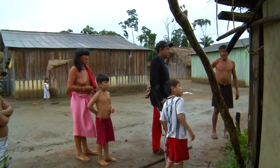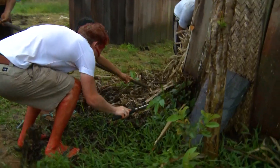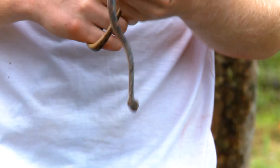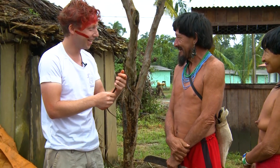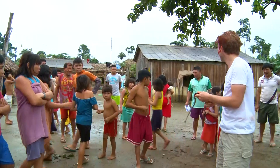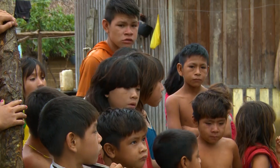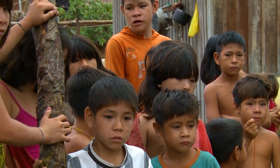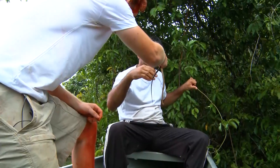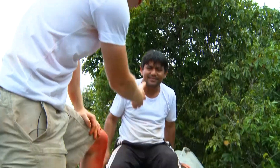Someone has spotted something. It's a colubrid, so non-venomous. Nice snake. We need to take the snake away from here — everybody's so scared of it, even though it's non-venomous. Everybody hates snakes. The tribe wants it as far away as possible. Bye-bye, snake.